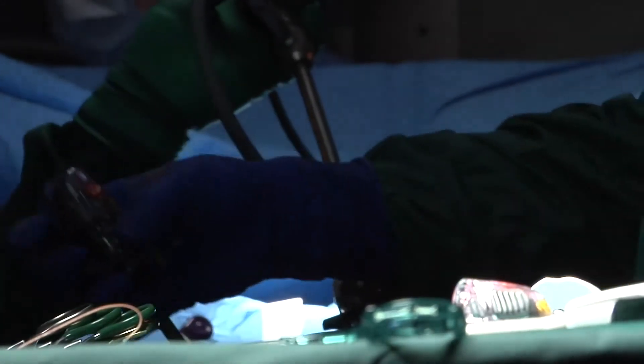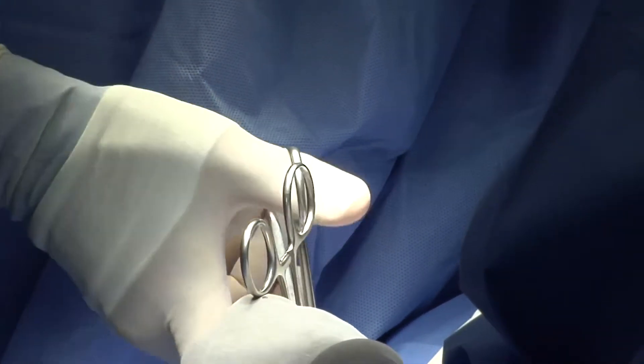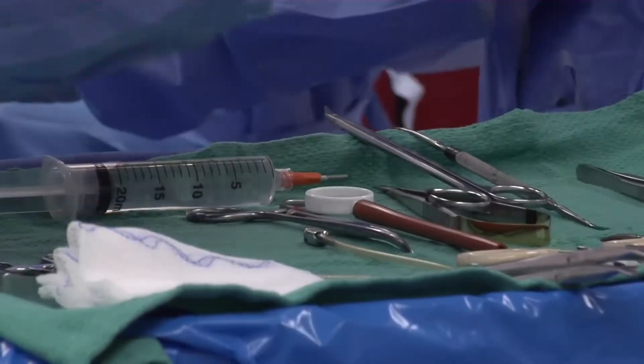It essentially is a sort of a keyhole type approach to the aortic valve. The incision is about two inches or so and we actually are able to go in between the ribs instead of having to divide any bone.